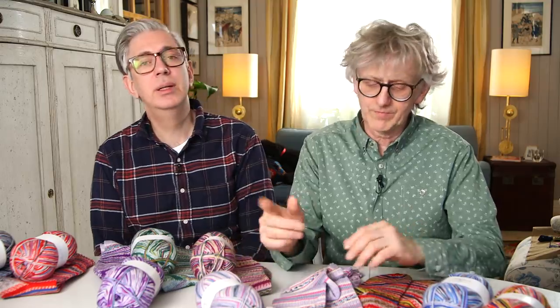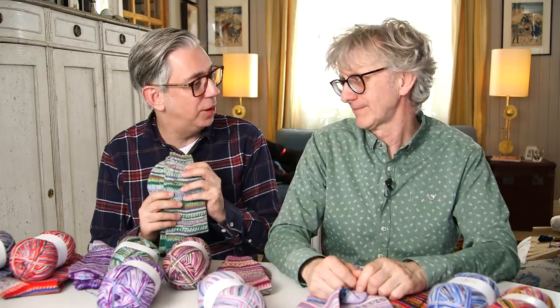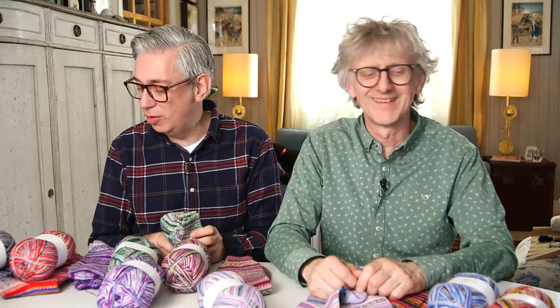If you want the heels to match, you can wind up the yarn again, but you don't have to. You can also use a plain single color for the heel, or even do a spiral sock with no heel that hugs your foot. Whatever you do, you will always get the pattern — and that is the coolest thing about this yarn.